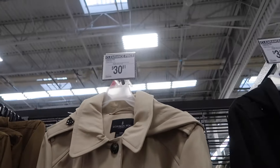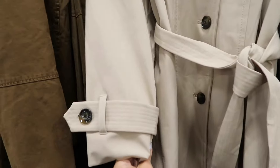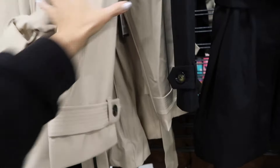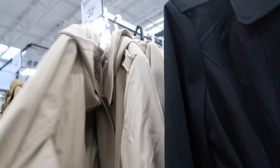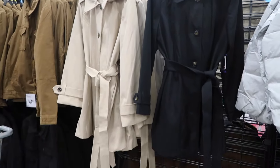London Fog trench coats are on sale down to $30.81. They have that oversized collar, full button, belt and button detail on the wrist, really good length, with a hood in the back — in khaki and also black. They're regularly $39.54.